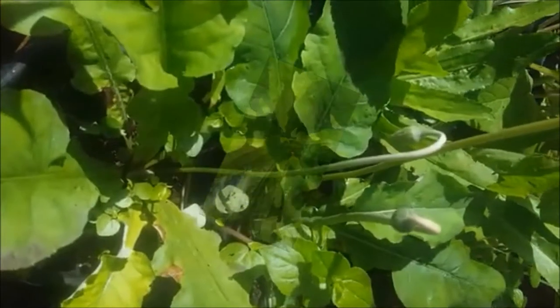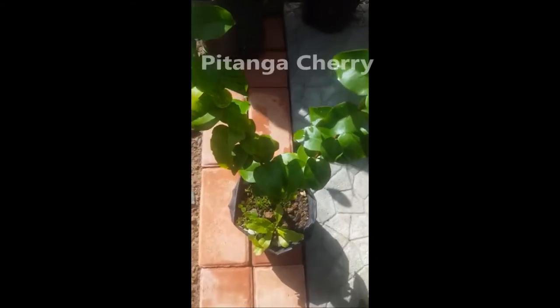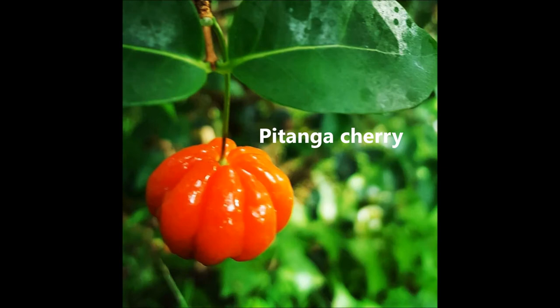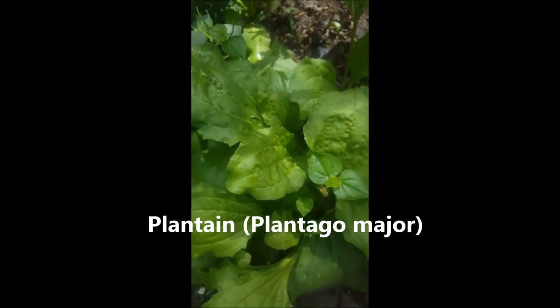This is a dandelion plant right here. This is a cherry tree — a cherry plant, sorry. Okay, this is plateau — some of you already know what the plateau is.